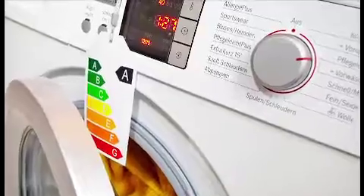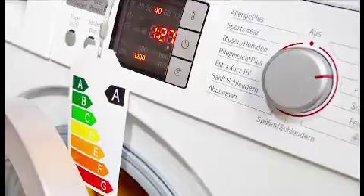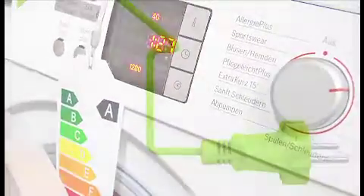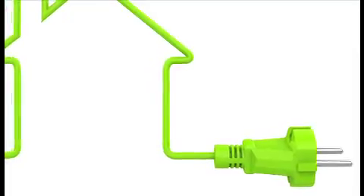First, most common appliances — from your microwave and TV to your computer and game console — continue to draw power from electrical outlets even when you've turned them off. According to Eversource, you can save as much as a hundred and fifty dollars a year by simply unplugging each appliance when it's not in use.